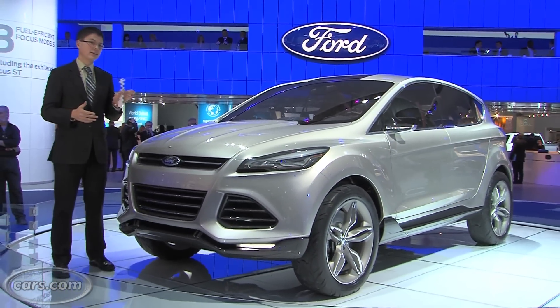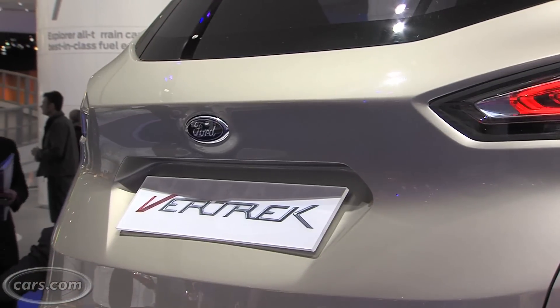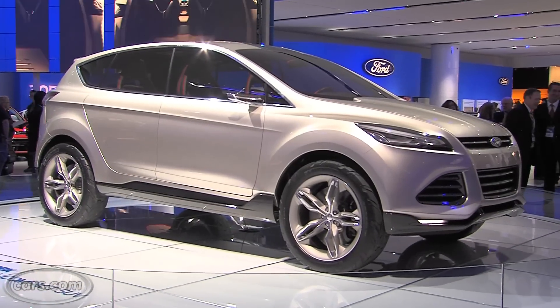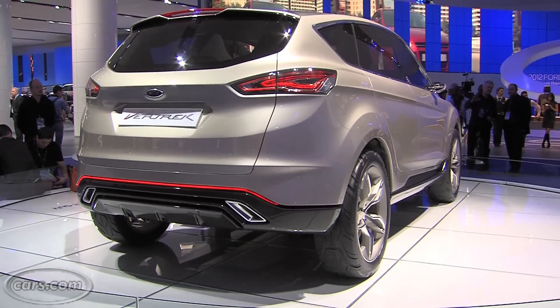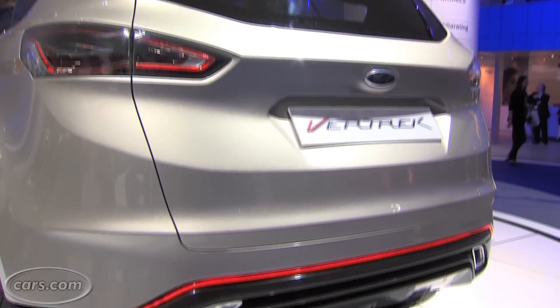Very likely this will be the next generation Ford Escape small crossover. Ford designers say that it's about 80% of what you're going to see in the production vehicle if it comes to market, especially in terms of the exterior styling. If that's the case, it represents a very distinct departure from what we've seen in the Escape's boxy past.